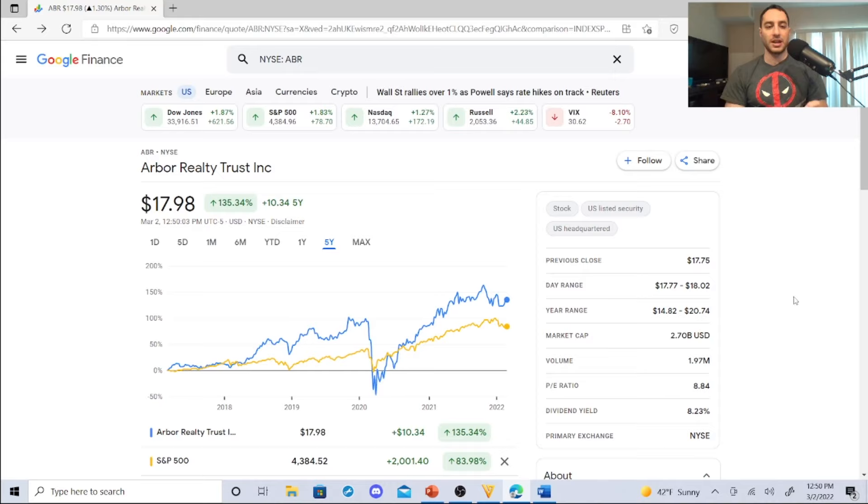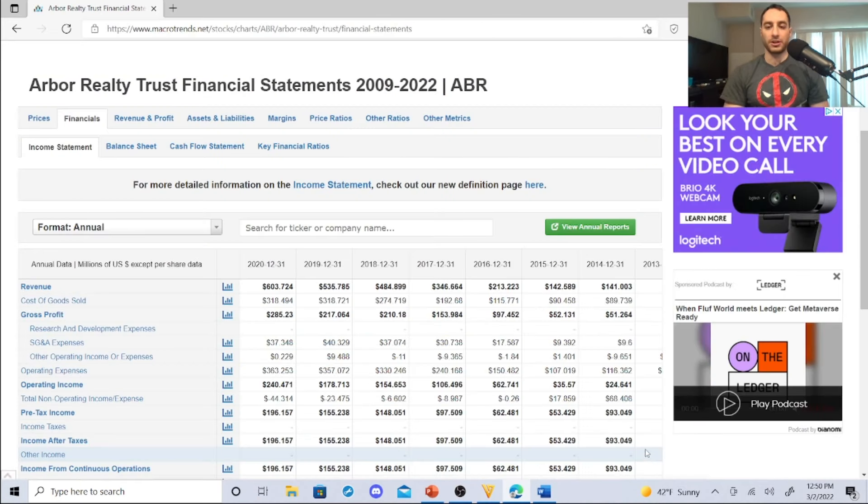In the past five years this mortgage-backed REIT has beaten the S&P — that is traditional and Roth IRA material. You have to be careful with mortgage-backed REITs because sometimes dividends aren't good and revenue can be weak. But look at this revenue (in millions USD): 2014 — $141M, 2015 — $142M, 2016 — $213M, 2017 — $346M, 2018 — $484M, 2019 — $535M, 2020 — $603.72M. They're generating a ton of revenue. Everybody likes AGNC as a monthly dividend stock, but these guys are running circles around them.